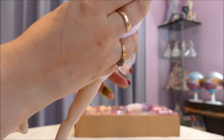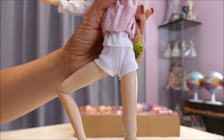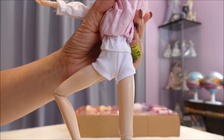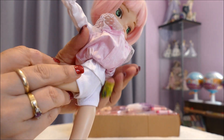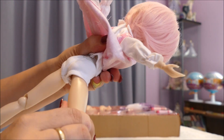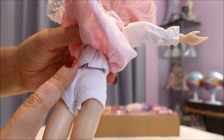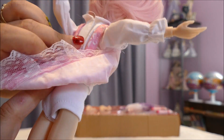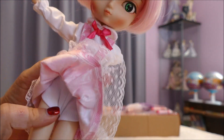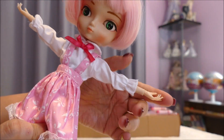Underneath she has boxer undies on, which I thought was really interesting — I thought they'd give her some cute little girl undies. But boxer undies are actually easier to make, and those are held up by an elastic band at her waist. The dress and shirt are done by Velcro and they are two separate pieces. It's a very cute doll for $55.